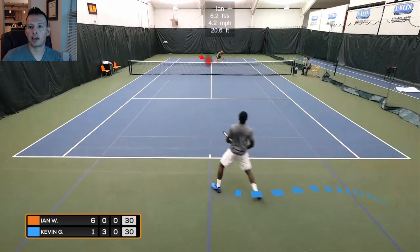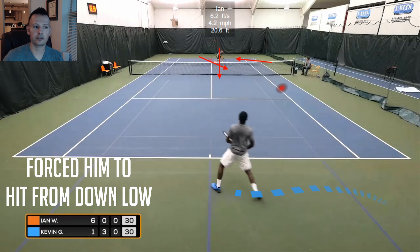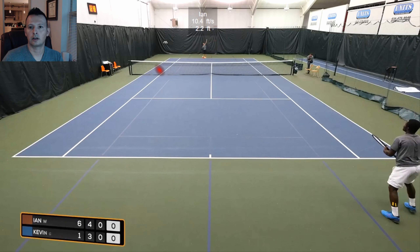What Kevin basically did with his first return was the double whammy to the serve and volleyer. One: he made Ian move off the straight line in a diagonal, more than he normally would if Ian just came straight in. Two: he got that foot-to-knee contact height. That makes it difficult for Ian to keep his ball down and be aggressive, because it's below the height of the net.